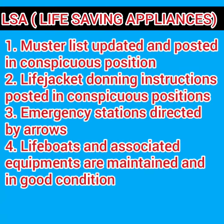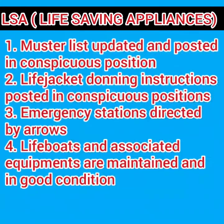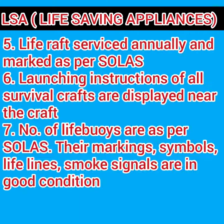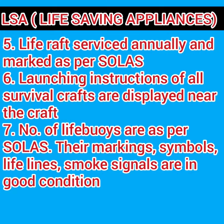Emergency stations should be directed by arrows. The lifeboats and associated equipments must be maintained and in good condition. In the emergency stations you'll also find life rafts, so be sure that the life raft annual service has been carried out and it is marked as per SOLAS.